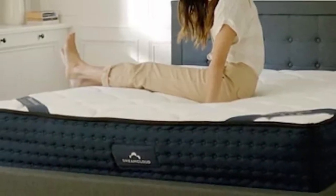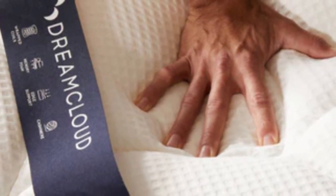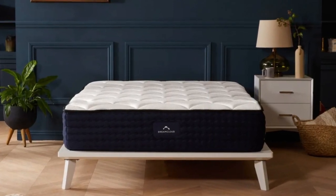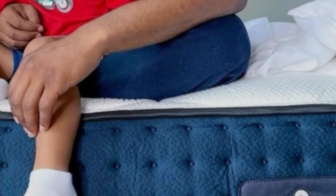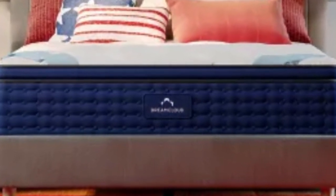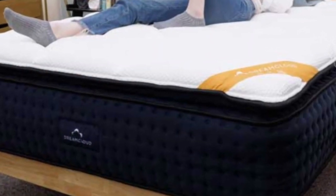The 365-night sleep trial that comes with each DreamCloud purchase is one of the longest in the online mattress industry. Shipping is free of charge throughout the contiguous U.S. If you keep your mattress after the trial period ends, you'll also receive a lifetime warranty against structural defects. Pros: Medium-firm feel and moderate contouring work well for many sleepers. Cool enough for hot sleepers and people in warm climates. Excellent motion isolation, especially for a hybrid. Cons: Edge support may not be strong enough for some. Not enough cushioning for most side sleepers under 130 pounds. Lacks the responsiveness some couples like for sex.